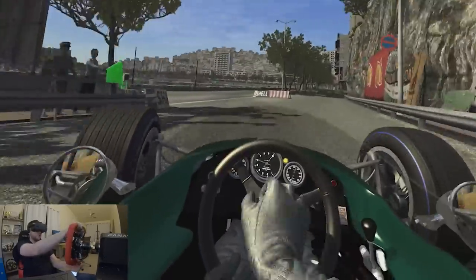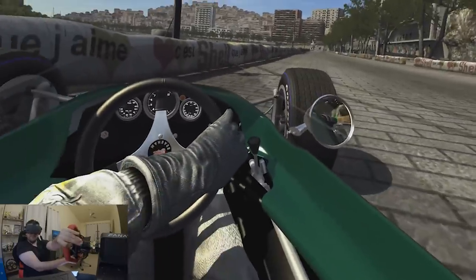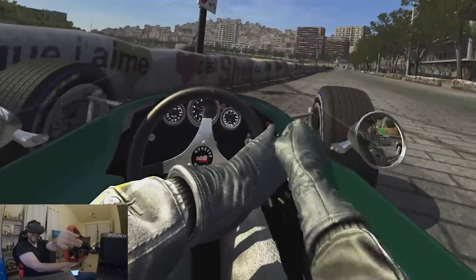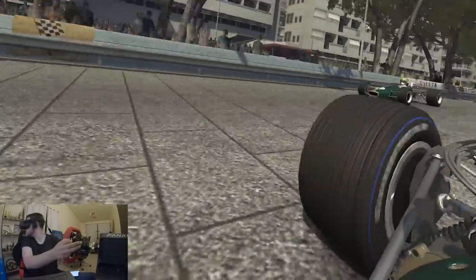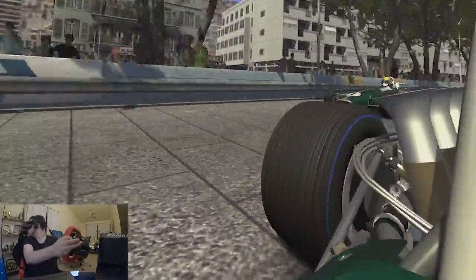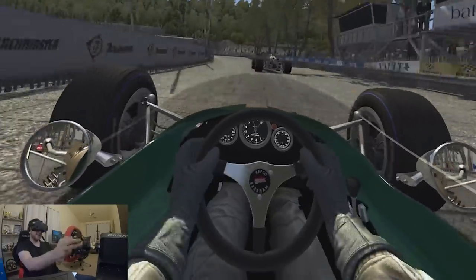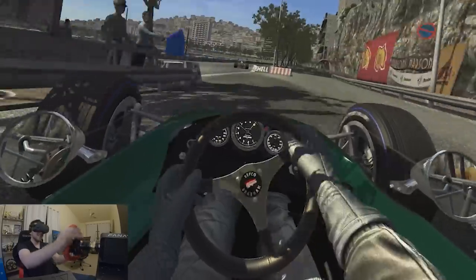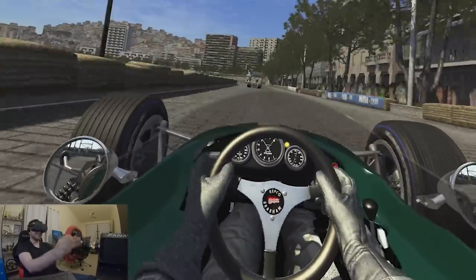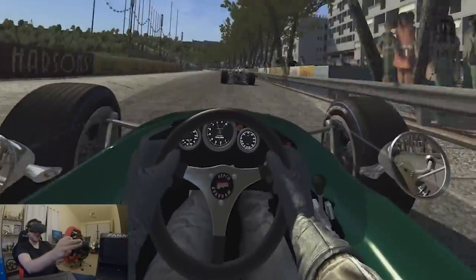Lovely day here in Monaco. I'll follow you around a bit. Send it — okay, that's terrifying! I'm going to go for a bit more of a drive and I will see you guys on the grid.